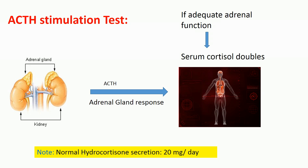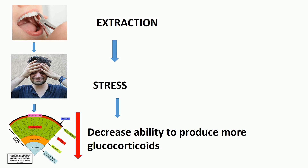About 20 mg of hydrocortisone is secreted by the adrenal cortex daily — remember this. During stress, the cortex can increase output to 200 mg daily. Always remember: patients taking steroids or people with disease of the adrenals will have a decreased ability to produce more glucocorticoids, i.e., hydrocortisone, in times of stress such as extractions.